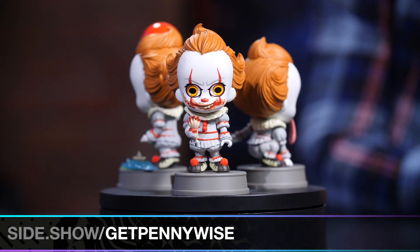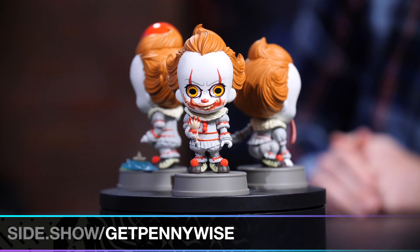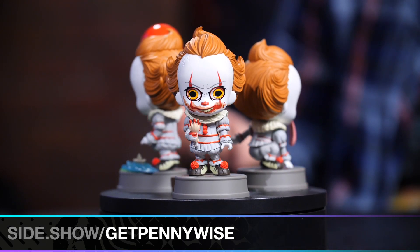If you'd like to see these and all of our Pennywise pieces, head to side.show/getpennywise, and you can have your own Cosbaby at home. Thank you all for joining us today. Be sure to like and subscribe to stay updated on all of our awesome content. And Amy — don't forget to let your geek side show.